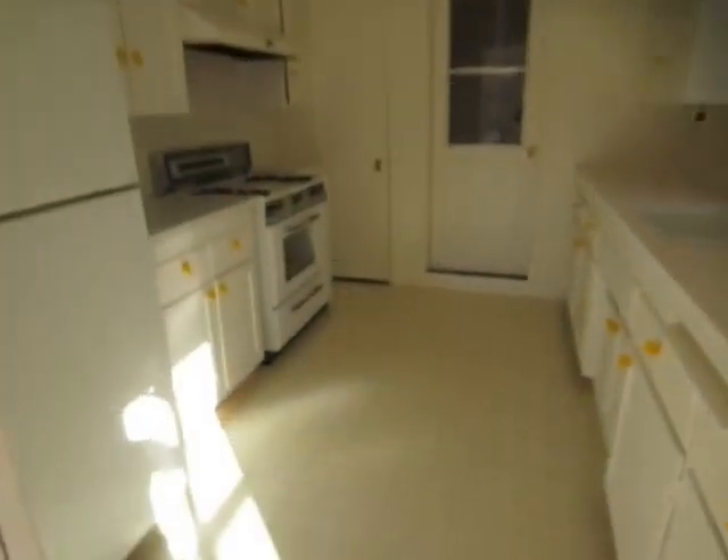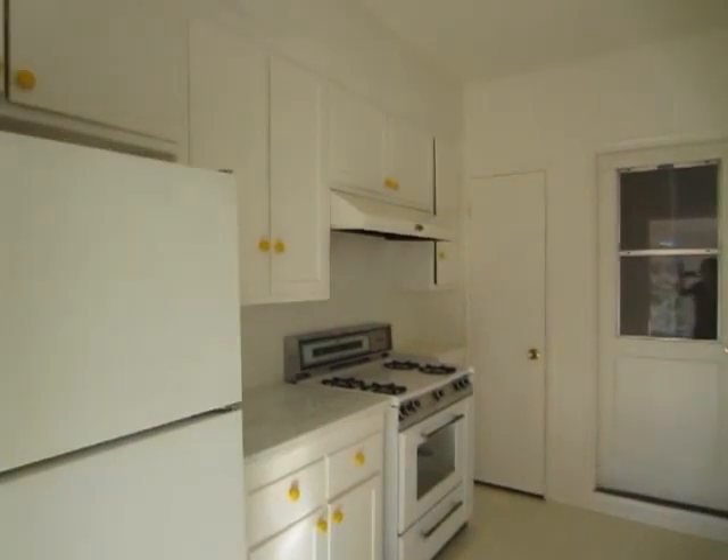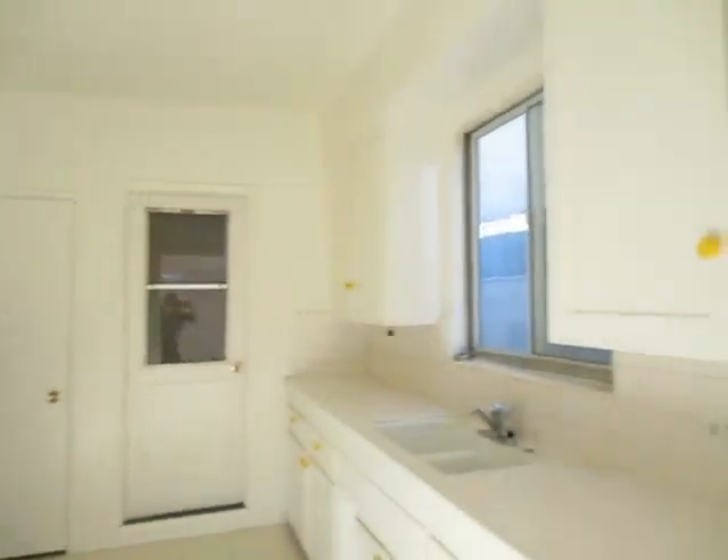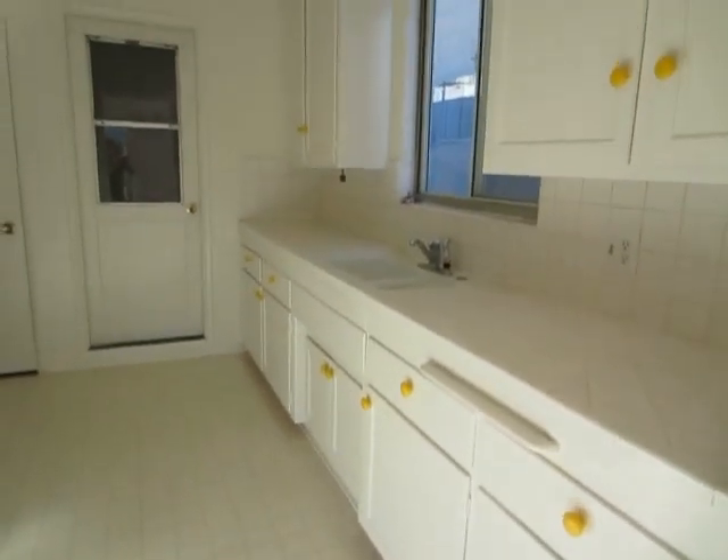The kitchen has tile flooring, comes with all of the appliances, plenty of cabinet space, and classic tile counters. There's also a door here that leads out to a private balcony.